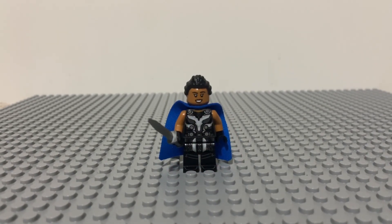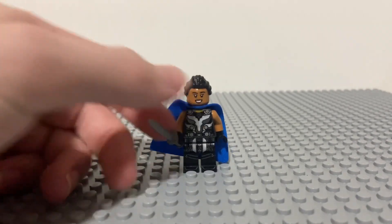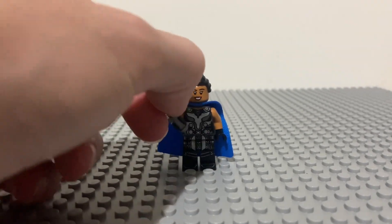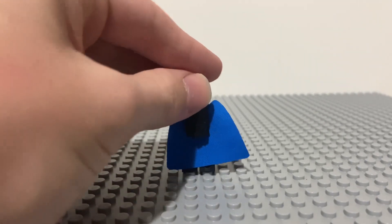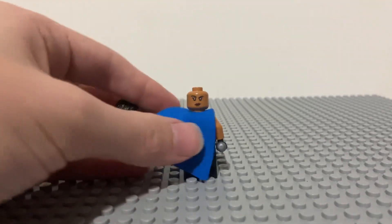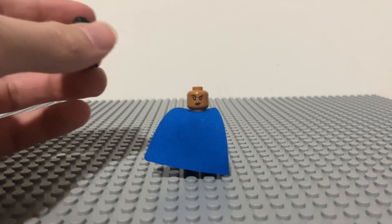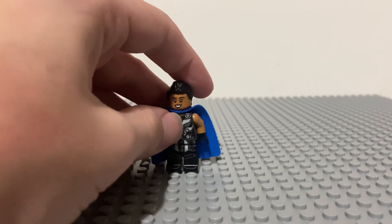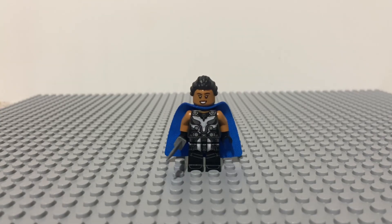Next up we have the King Valkyrie minifigure. She comes in her Thor Love and Thunder outfit with the blue cape and Asgardian armor, and she comes with a small sword — but size matters not. She has an alternate face. I can't tell if her hair is exclusive to the figure, so I'm not going to say anything about it. All around another great figure.